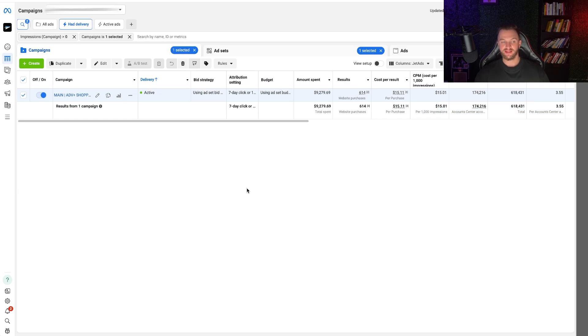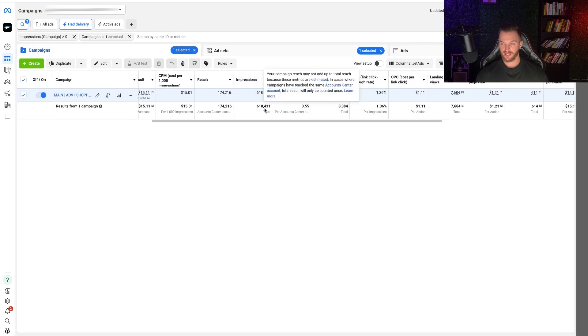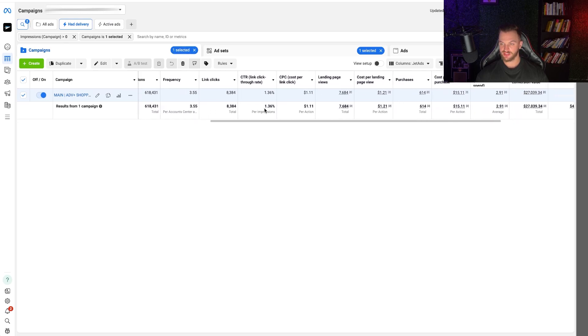Here we are in a live client ad account. We've spent $9,200 over a pretty long period of time and generated 614 purchases using an Advantage Plus Shopping Campaign — it's all pretty automated. We've generated a 2.91 ROAS with this campaign type, a $15 cost per purchase, which is great considering our average order value is only $44.